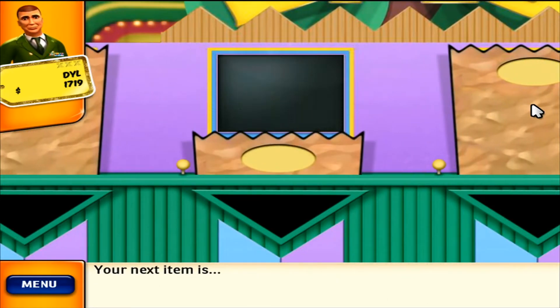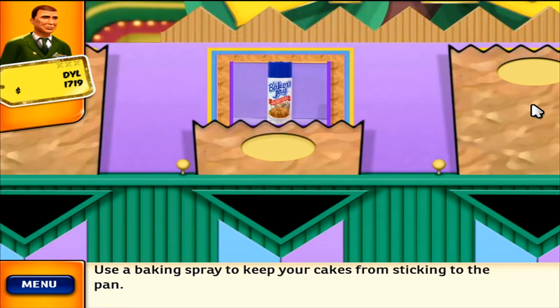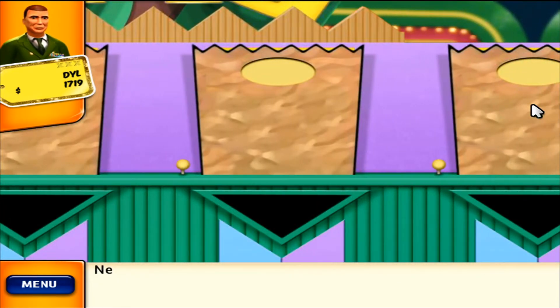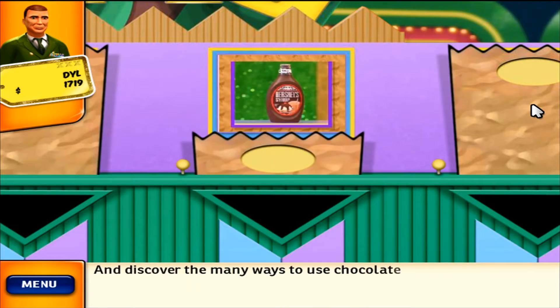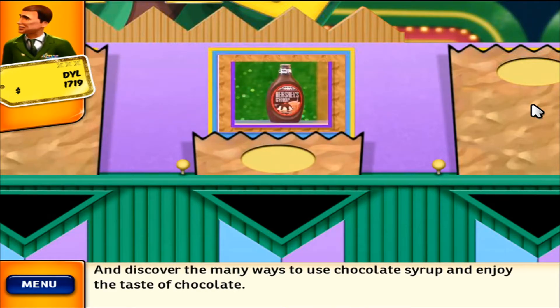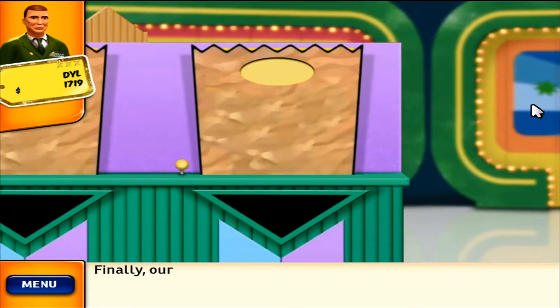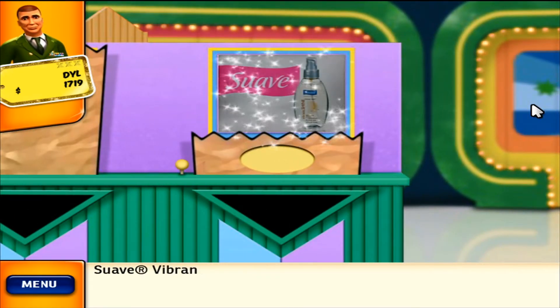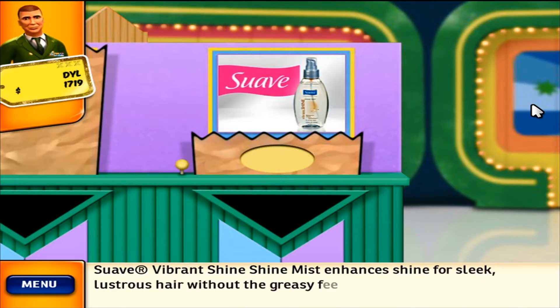Your next item: use a baking spray to keep your cakes from sticking to the pan. Next up: discover the many ways to use chocolate syrup and enjoy. The taste of chocolate complements anything it touches. Finally, our last item: Suave Vibrant Shine Shine Mist enhances shine for sleek, lustrous hair without the greasy feel.